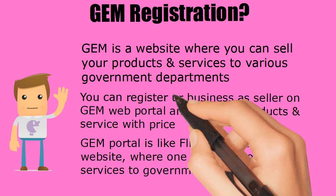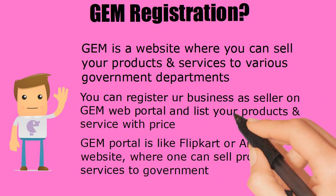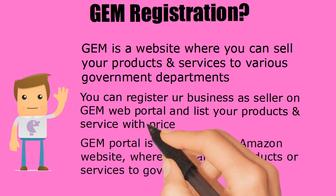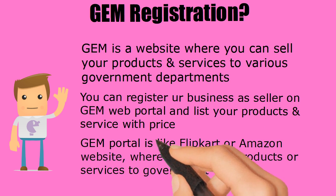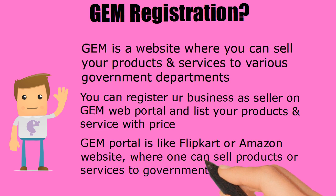You can register your business as a seller on the GEM web portal and list your products and services with price. The GEM portal is like Flipkart or Amazon, where one can sell products or services to the government.